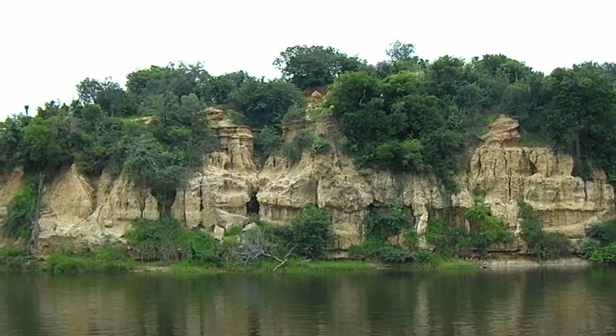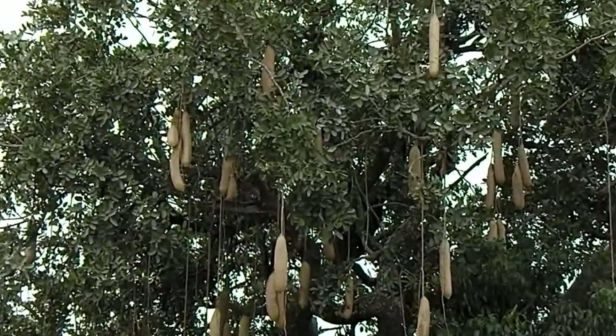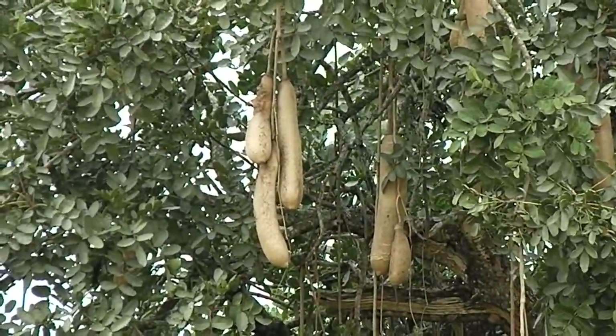But to me, the most interesting thing was not the animals, but this weird tree. They call it the sausage tree. And it looks like somebody has hung something on this tree, but in fact it's natural — this is how it grows and nobody's actually interfered with it.